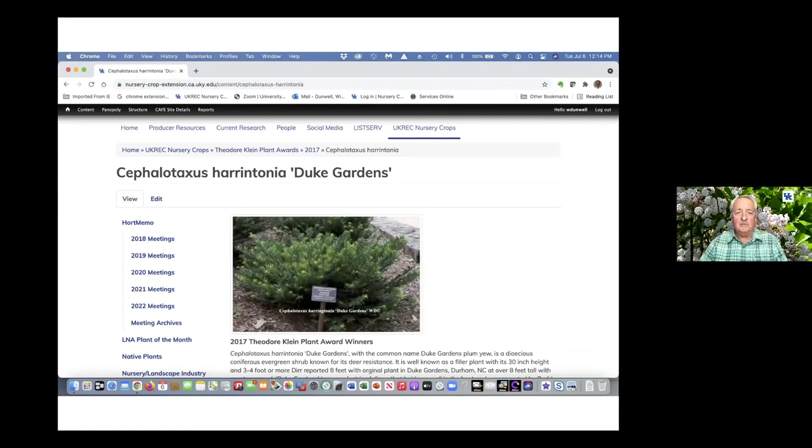For example, Cephalotaxus is an evergreen that people like to grow mainly because deer tend to leave it alone. Deer will eat anything, but in most cases they tend to leave this particular plant alone. So I'll do a little discussion on Cephalotaxus harringtonia.